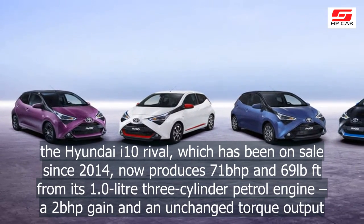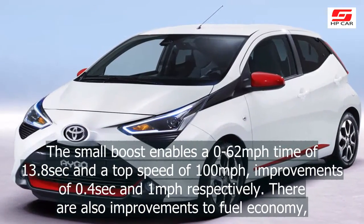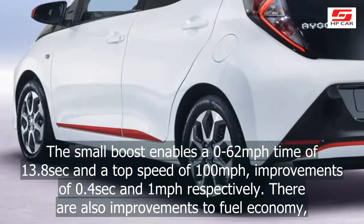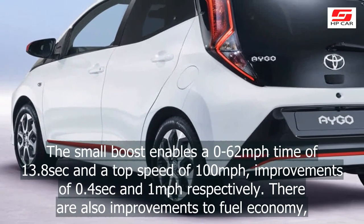That represents a 2bhp gain with an unchanged torque output. The small boost enables a 0-62mph time of 13.8 seconds and a top speed of 100mph, improvements of 0.4 seconds and 1mph respectively.